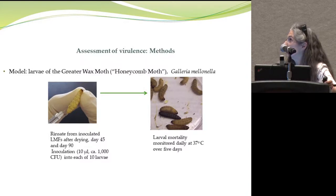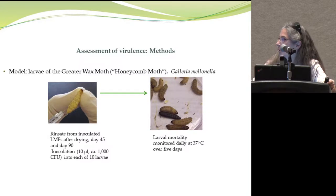For virulence, we used the greater wax moth model — Galleria — a honeycomb moth that doesn't cause disease in bees but eats the wax in hives. We obtain the rinsate from the inoculated foods, adjust cell numbers to similar levels across products, and inoculate 10 microliters per larva, then monitor larval mortality over five days at 37 degrees. A virulent bacterium will kill the larvae; increasing virulence yields increased mortality.